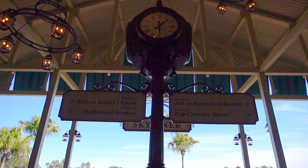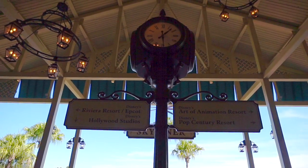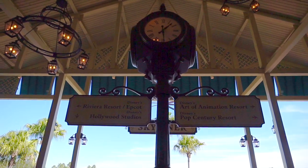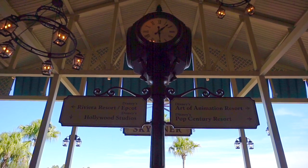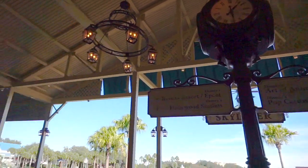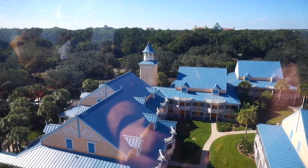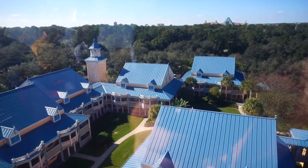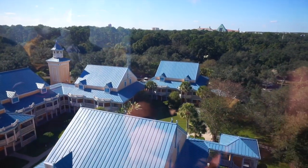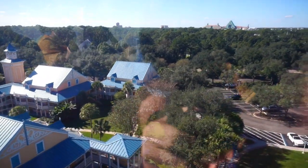We are here at the Hub Station where they have three different locations you can do: the Riviera Resort in Epcot, Hollywood Studios which we just got off, Disney's Art of Animation, and Disney's Pop Century Resort. We're going to hop on and go over to the Riviera in Epcot. We are now sailing over Disney's Caribbean Beach Resort, home to a collection of tropical villages inspired by the colorful architecture and lifestyle of the Caribbean islands.